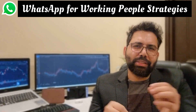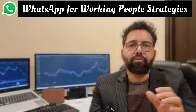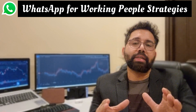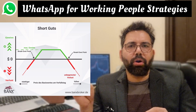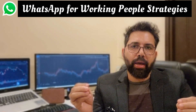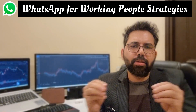Short guts, like short strangle, is a range-bound strategy that aims to make money where you don't expect any movement in the stock or a fall in volatility. This is how the payoff looks. Under this, we sell an in-the-money call option and an in-the-money put option of the same expiry. The distance should be equal between the strike prices from at-the-money.